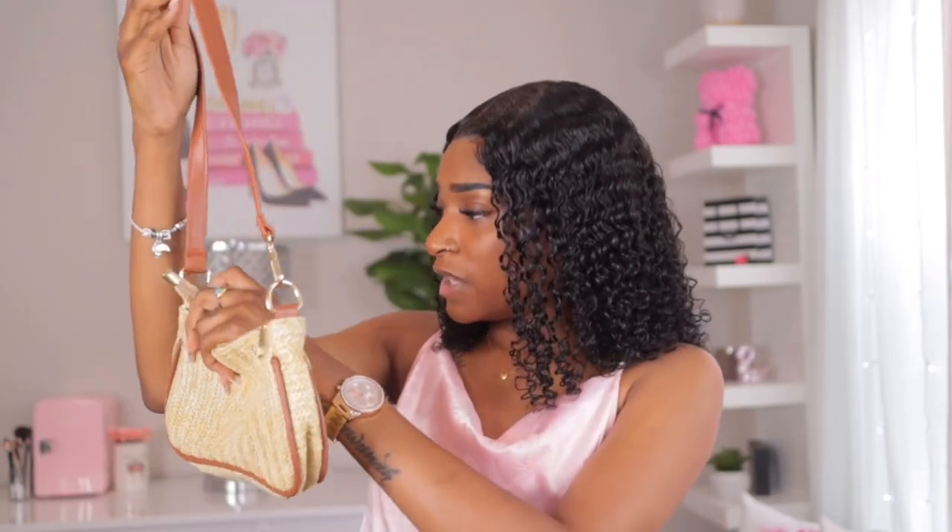I be so mad because I get all this cute stuff and I don't go anywhere — ain't nobody taking Eva out! This snakeskin bag is very cute and really serving vibes. The last purse I got feels cheap but it's actually made out of straw. I got it for beach vibes, like if I was going to the beach.